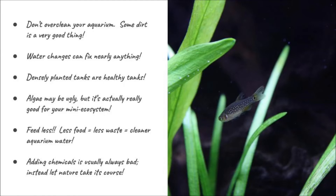Second of all, and this is a big one: water changes can fix mostly everything. Instead of putting a bottle of some chemical in your aquarium to fix water color, smell, detoxify ammonia, or change your pH — no. Do a water change.